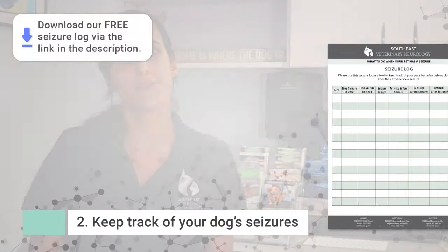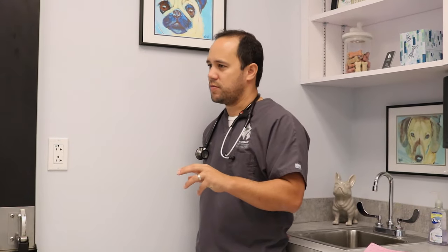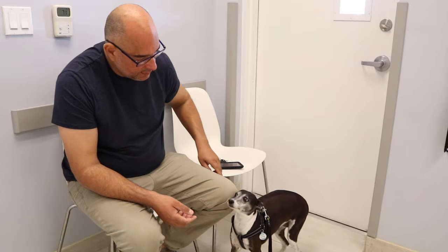Number two, try to keep a seizure log of every time your pet has a seizure — what they look like before, during, including the duration of the seizure, and after, including the date and time. This way your neurologist can note the frequency and any changes in the event of seizures taking place.